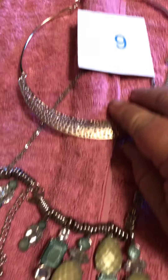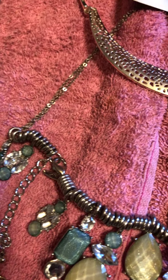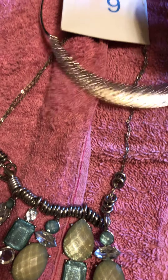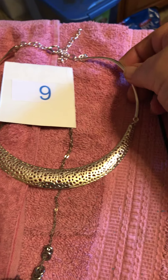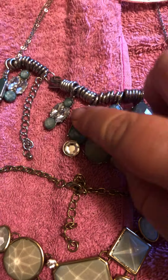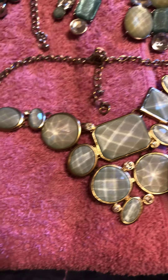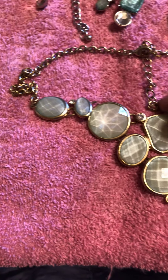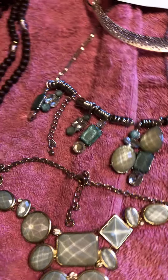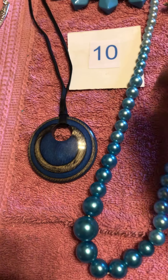Number nine is this metal choker — it has an extender on it, and these pieces are linked, so it's not a solid piece. This one, which is pretty cool, and then some of the same colors and top beads in this statement necklace.